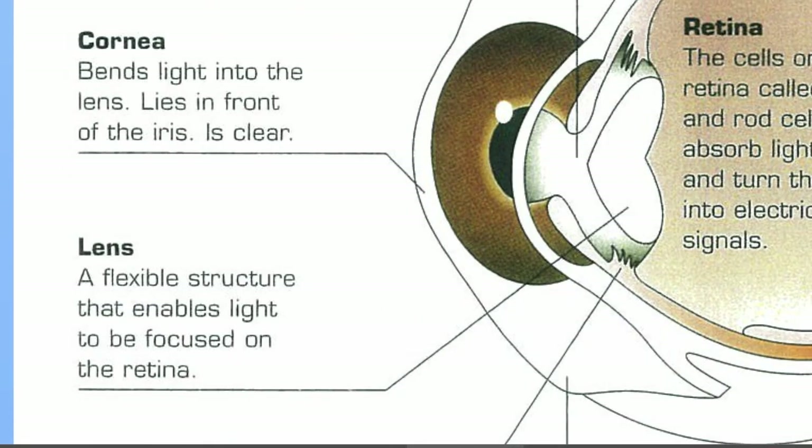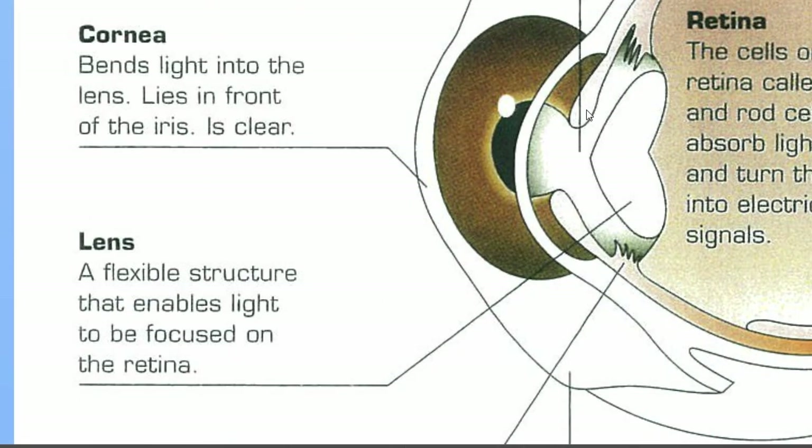Going a little bit deeper into the eye, the lens — shown in white here — is another clear part of the eye. Its real job is to focus light rays onto the back of the eye. The back of the eye is called the retina, and that's where light signals are picked up and messages get sent to the brain. So the lens essentially focuses light onto the back of the eye.